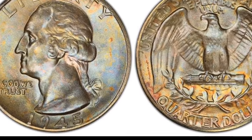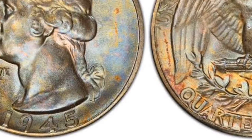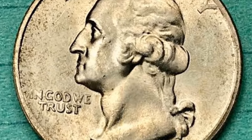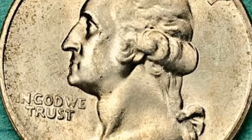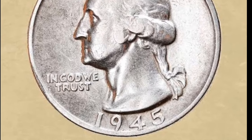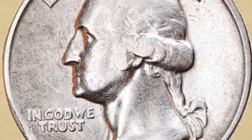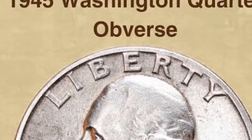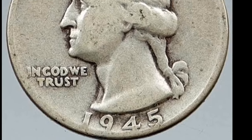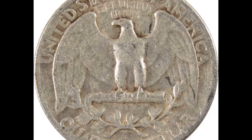Unlike the relatively simple coin obverse, the designer made the reverse quite complex, planning to add all necessary national symbols — though the result was a somewhat cluttered look. A bald eagle, one of the oldest American symbols representing freedom, courage, strength, and immortality, spreads its wings while standing on a bundle of arrows symbolizing the nation's power and readiness for war. As a balance, there are two olive branches with tied ends as a symbol of peace. The surrounding inscriptions include 'United States of America' and 'E Pluribus Unum,' symbolizing the unity of many states.